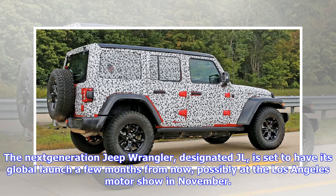The next-generation Jeep Wrangler, designated JL, is set to have its global launch a few months from now, possibly at the Los Angeles Motor Show in November. This week we have the most revealing photos yet of the JL prototype.